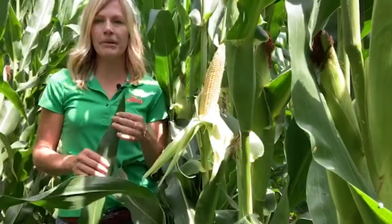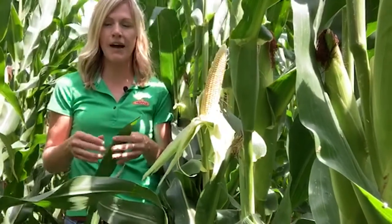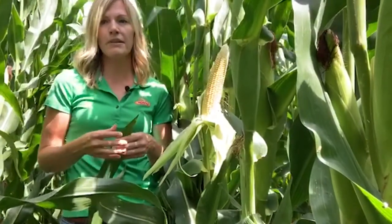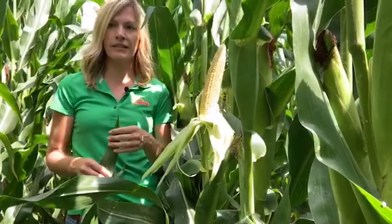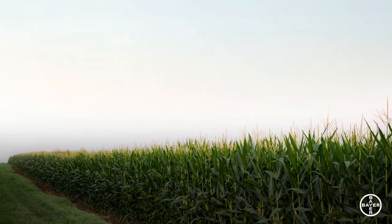5981 can be placed in a wide area. I'd place it on your corn on corn, from your highly productive soils to variable soils to even your heavier poorly drained soils. The flexibility of this hybrid will allow for early planting and will also give you peace of mind at harvest with excellent late season standability. I'm very excited to have 5981 in the lineup for a 109-day smart stacks hybrid.